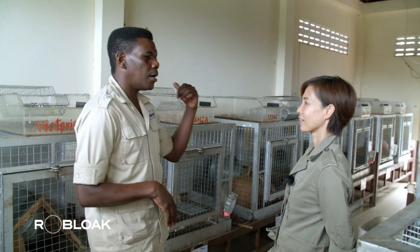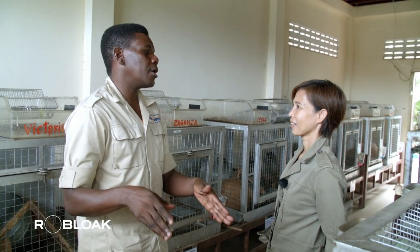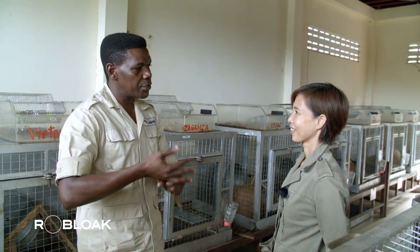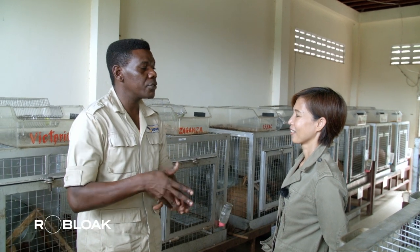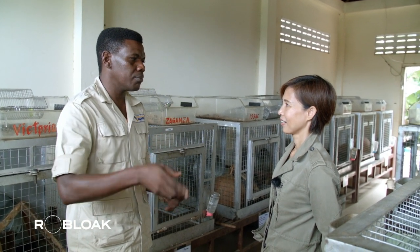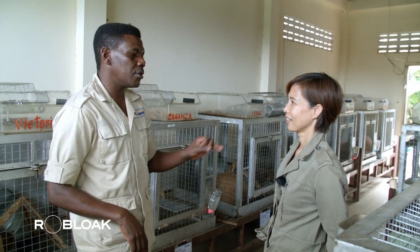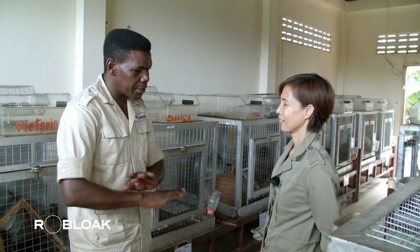They passed their test in Tanzania. And once they get to the country where they are going, they have to be tested again with the mine authorities from that country. We took them to Mozambique — apart from the test they did in Tanzania, they were tested again in Mozambique. If they fail, they cannot go to the operation.